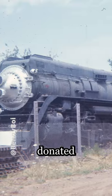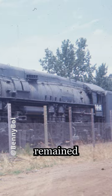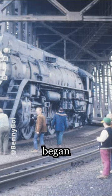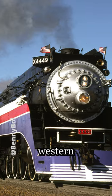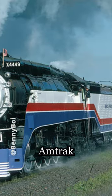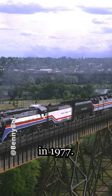A few years later, the locomotive was donated to the city of Portland, Oregon, where it remained on static display until restoration began for use in the American Freedom Train in 1974. Beginning in 1975, the engine pulled the western portion of the American Freedom Train and the Amtrak Transcontinental Steam Excursion in 1977.